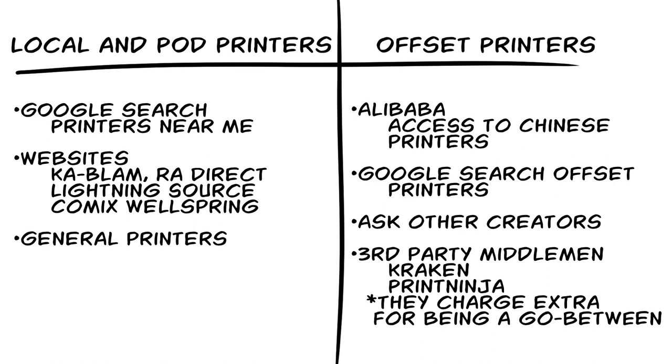Some comic printers I know about are RA Direct, Lightning Source, Wellspring, and Kablam. A lot of them also have instant online quotes where you can get an idea of how much things are going to cost. Reach out to a few of them, get a few different quotes, and when you're getting those quotes, make sure you ask about how long it's going to take to actually produce the book.